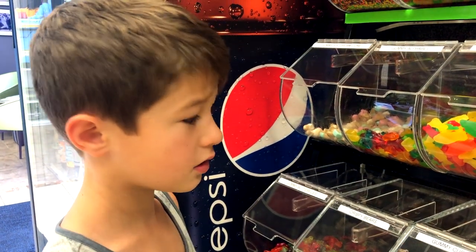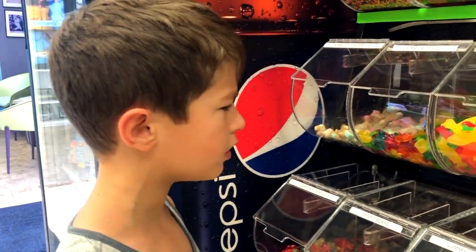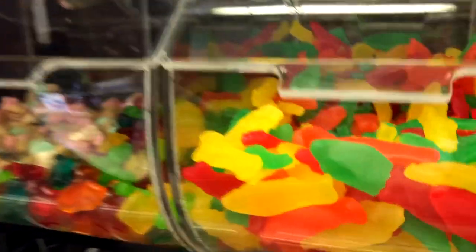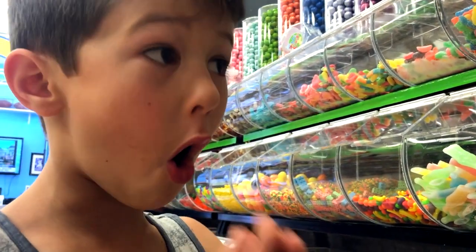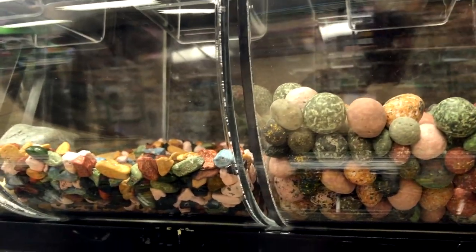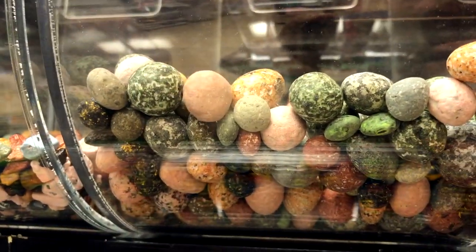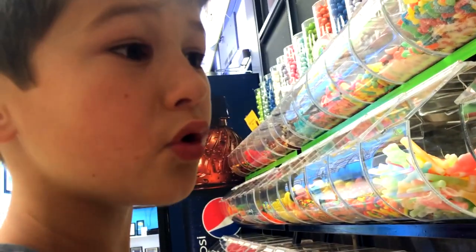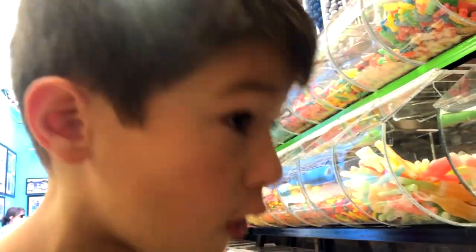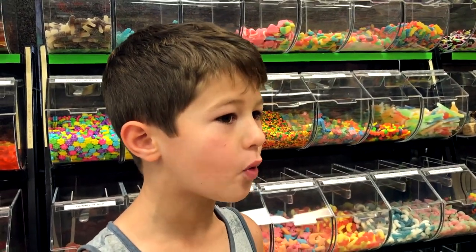The Swedish fish are pretty easy to find, but have you ever seen Swedish fish in different colors? I've only seen red and yellow — I've never seen green. Chocolate rocks are really hard to find. Chocolate pebbles too — you actually eat them, they're chocolate, so you can prank people.